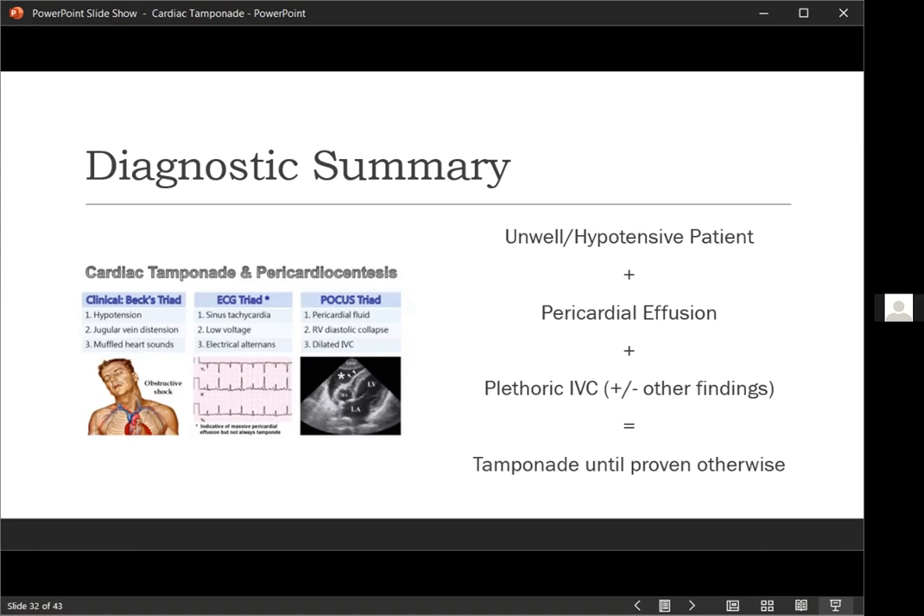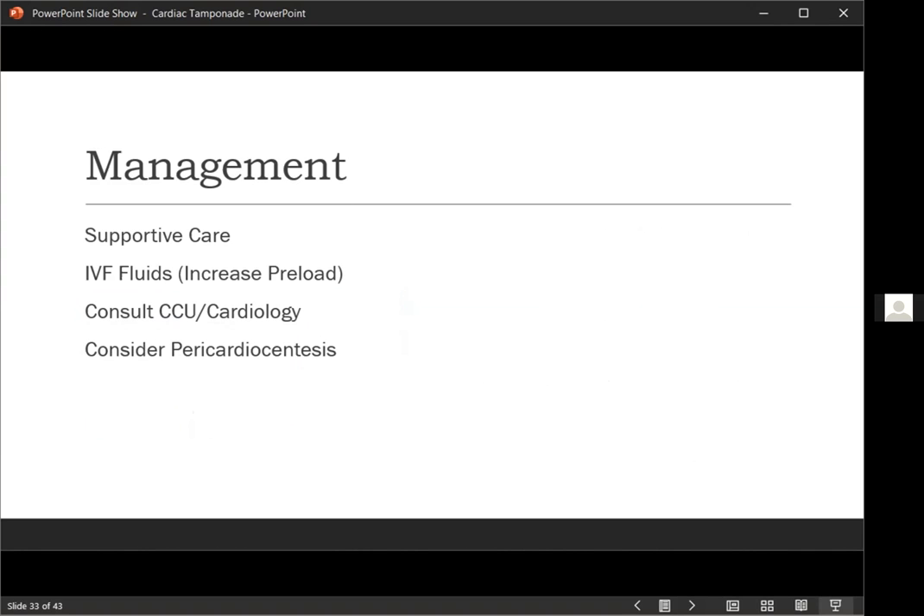What do you do when someone has pericardial tamponade? Like anything in emergency medicine, you start with supportive care — IV fluids to increase preload. If it's a low-pressure tamponade, that could actually reverse the physiology temporarily and improve the patient's condition. You then consult cardiology and the CCU, depending on which center you're in, and consider a pericardiocentesis.